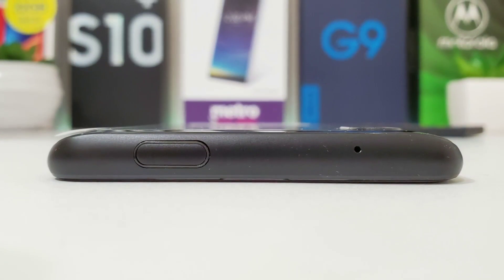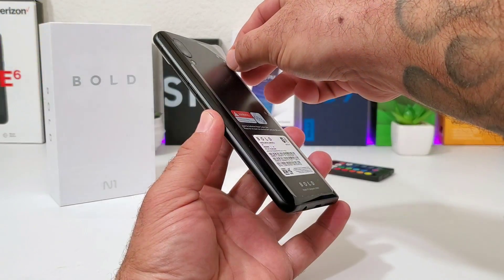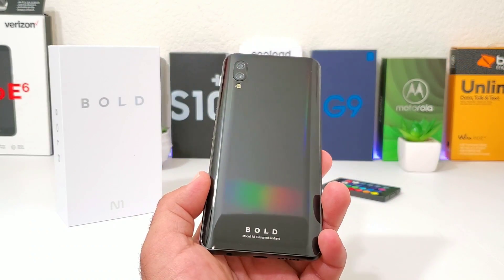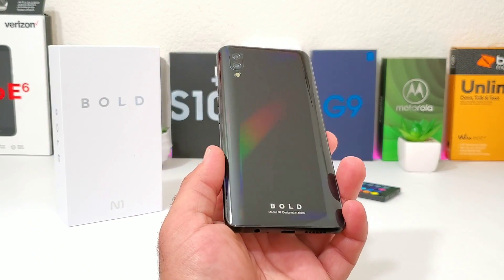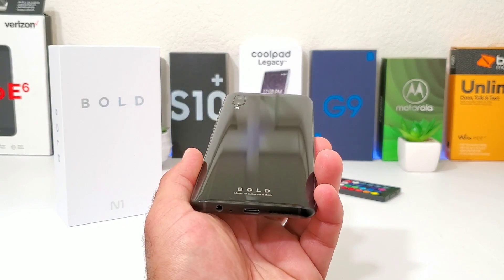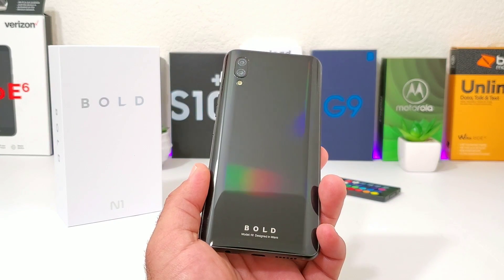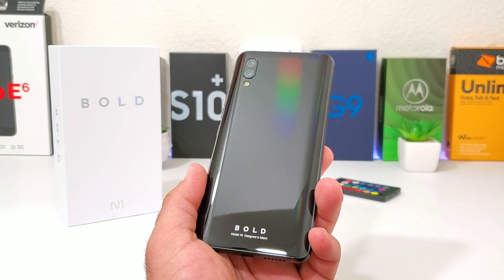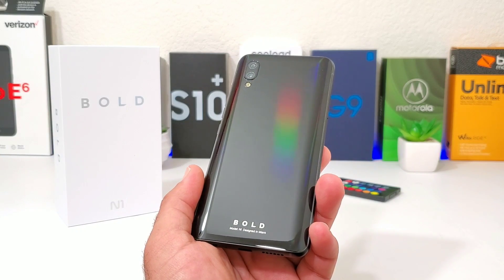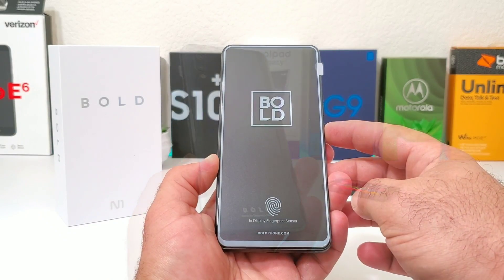Up on top is your noise cancellation mic and the 13MP pop-up selfie camera, which I'll test in this video. To the back of the Bold N1 you have a dual camera setup and LED flash, with Bold branding at the bottom. You also get sandblasted metal rails going along the top, bottom, and sides, and a glass back design — very premium. This color is called Raven Black, and the light reflects really nicely off that glass back panel.